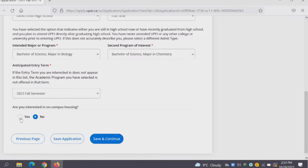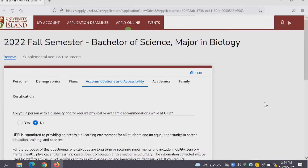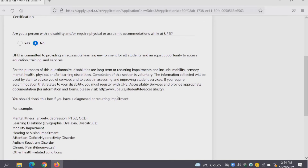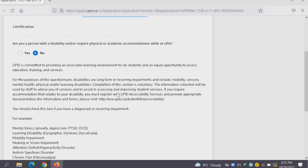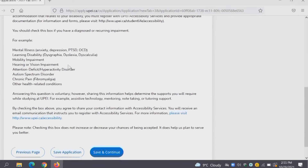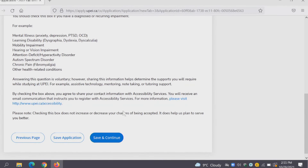If you're interested in on-campus housing you can select Yes here as well — that would be to live in residence, and there will be more information about that later in the open house. If you require any accommodations or accessibility accommodations at UPEI you can select Yes here; there's a list on this page for things that we accommodate. Save and continue.